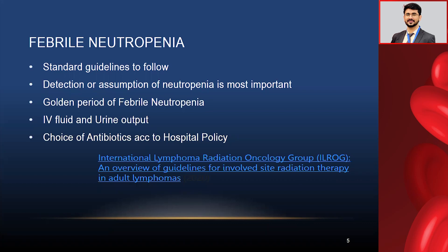Detection and anticipation of neutropenia is most important — you should always suspect the chances of neutropenia. The golden period is within the first hour of fever above 100 degrees Fahrenheit. At times we may underestimate the degree of fever because many neutropenic patients may not have a full manifestation of fever. IV fluid maintenance and checking urine output are very important. The choice of antibiotics should follow hospital policy or local guidelines.